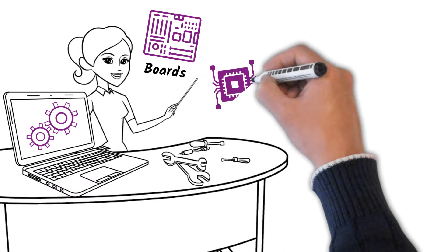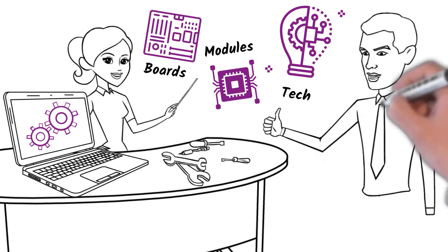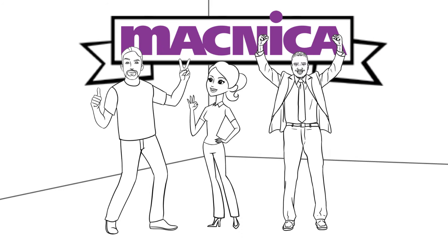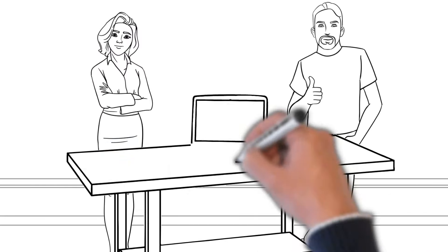We offer boards, modules and other surrounding technologies that you may need to complete your design. We have a dedicated team to work with you, who combined has over 20 years of experience in working with LCD panels. We'll help you with a technical spec review.